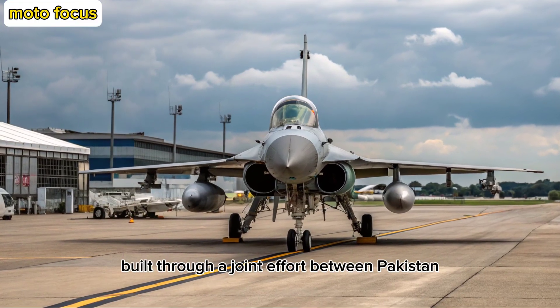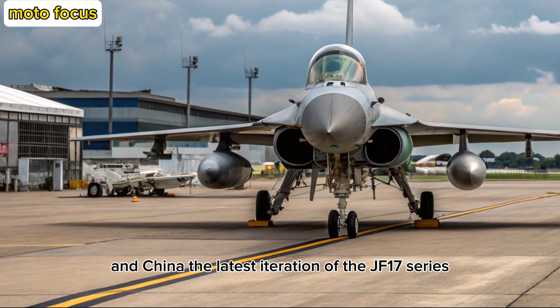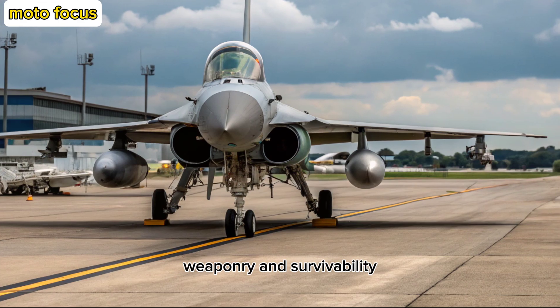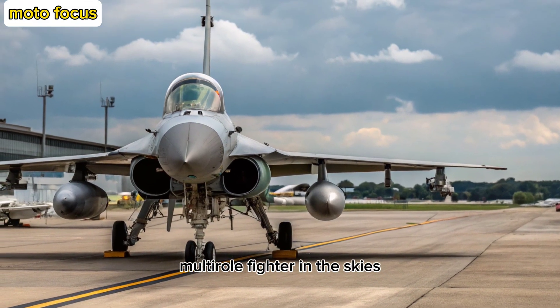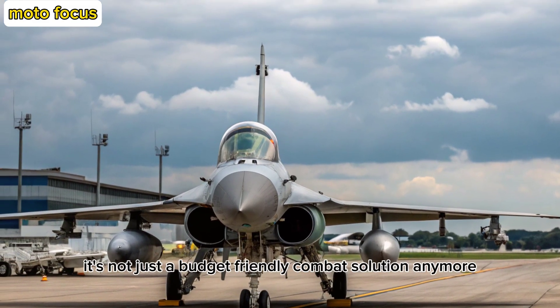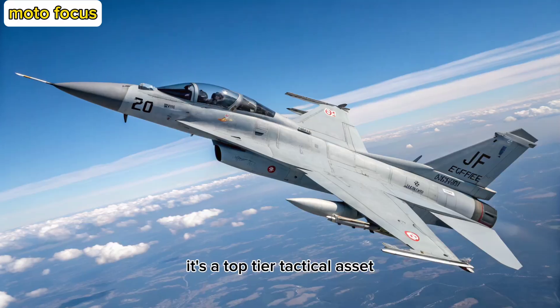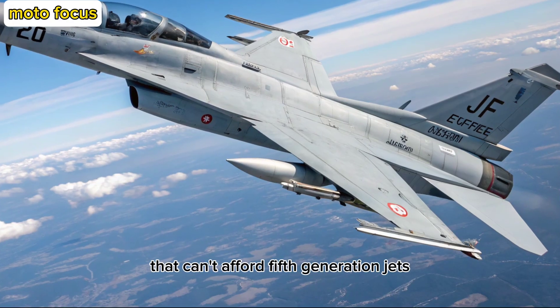Built through a joint effort between Pakistan and China, the latest iteration of the JF-17 series has made a sharp leap forward in avionics, weaponry, and survivability, reinforcing its role as a formidable multi-role fighter. It's not just a budget-friendly combat solution anymore — it's a top-tier tactical asset redefining air superiority for nations that can't afford fifth-generation jets.